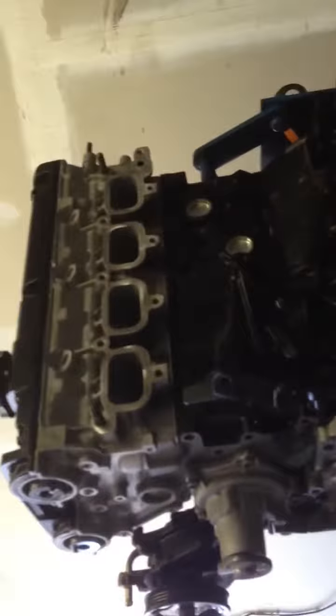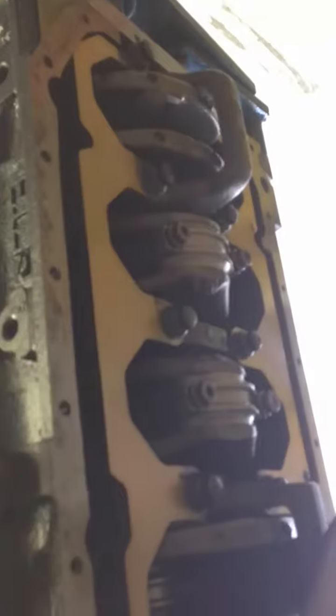All brackets on here and the valve cover are powder coated. Brand new OEM pickup. Kigley crank girdles. All ARP hardware. Graveyard built the motor.